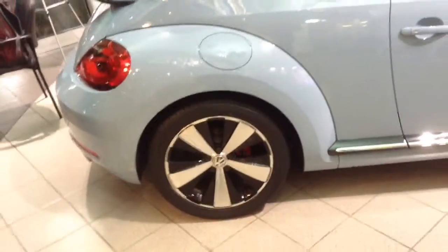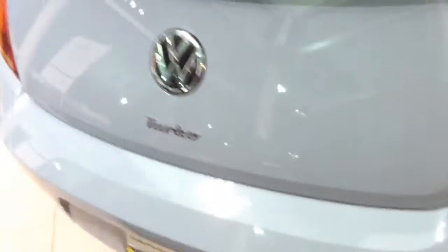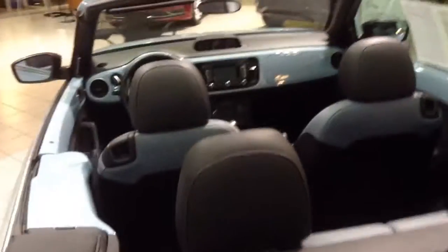If you want more info on this car, give me a call here at Capital VW. This is Curtis, 949-307-7662. And once again, this is a 60s Turbo in denim blue — certified pre-owned.